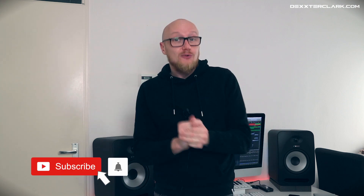Welcome — if you're new to the channel, my name is Dexter Clark and I do reviews, vlogs, and tutorials about DJing and producing. Don't forget to subscribe and hit that little bell icon so you get notifications when I upload a new video. We are going to build a computer in this video.